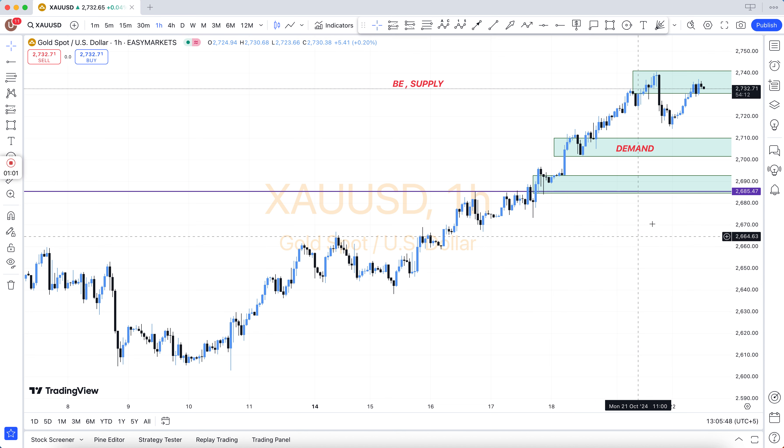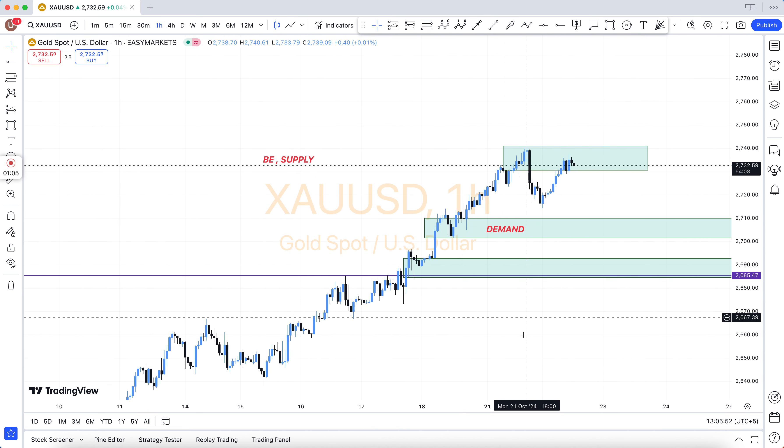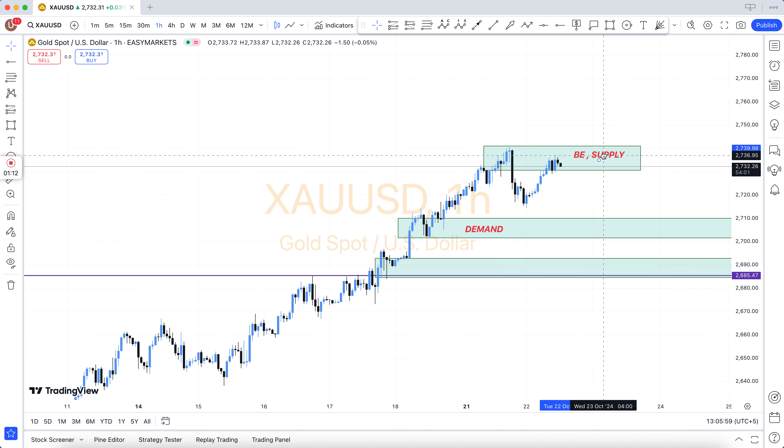So first of all, understand the basics. You will see the main chart — in the main chart there are the weekly chart and daily chart. After that, we come to H4, and see which levels are marked in H4.